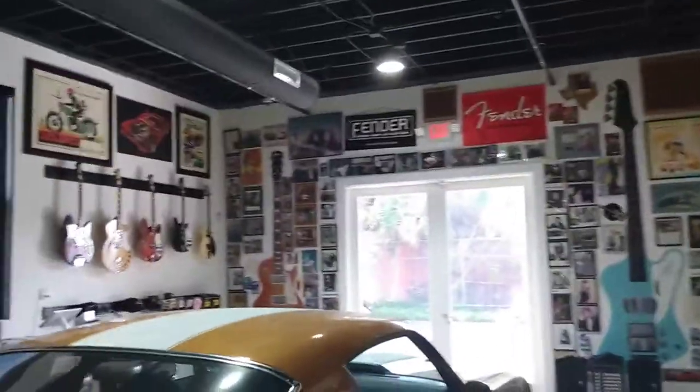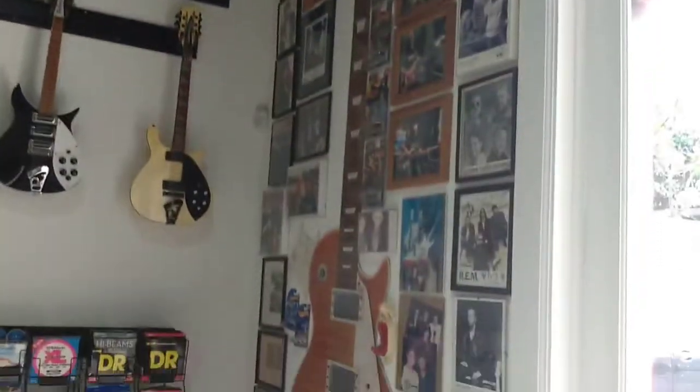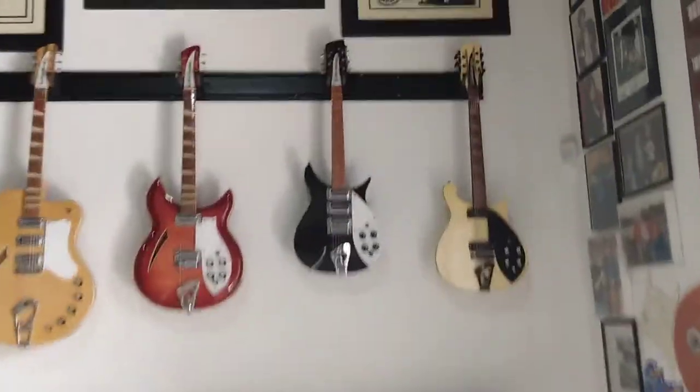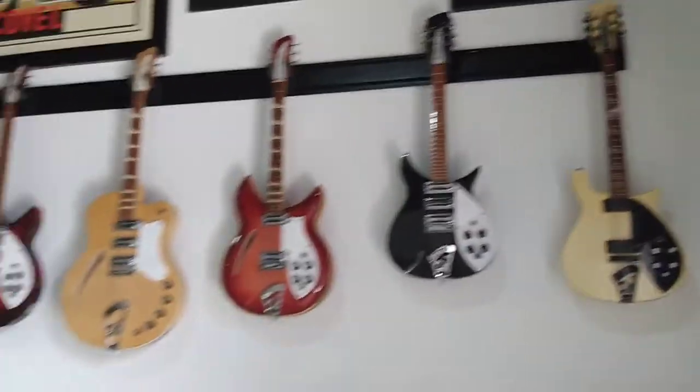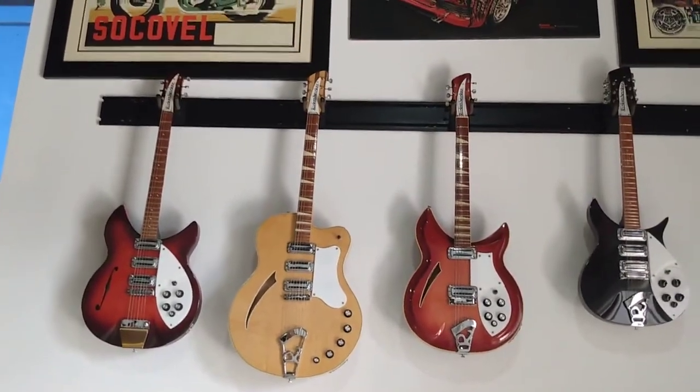Old Gretsch, Guilds — just amazing. And look at the Rickenbackers up front, just amazing. There's a wall of fame up here — you might recognize some of these faces. This guy's been lucky enough to deal with some pretty recognizable people. He's even got a Japanese-made John Lennon guitar copy, and this rare bird — a Rickenbacker F. Really cool stuff.